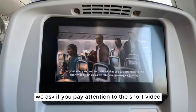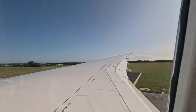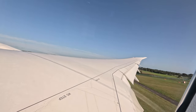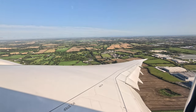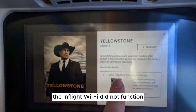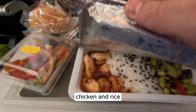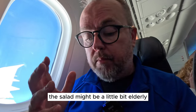I was glad there was a decent selection of movies and shows on the IFE, as the in-flight Wi-Fi did not function — not great if you've been relying on it for work. Lunch was a veggie salad, chicken and rice, a dry bread roll, cheese that was literally a texture and not a flavour, and a chocolate brownie. The salad might be a little elderly, but the chicken and rice is good.